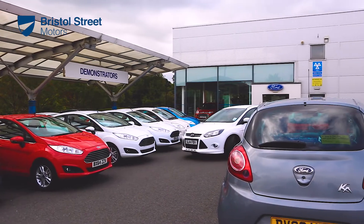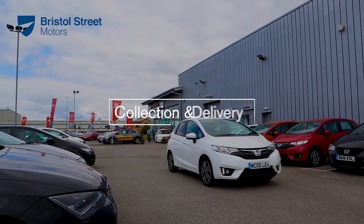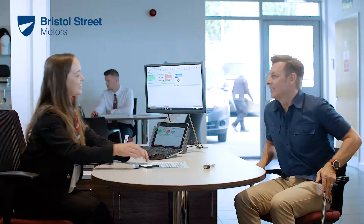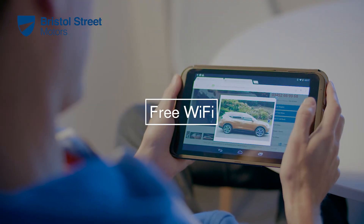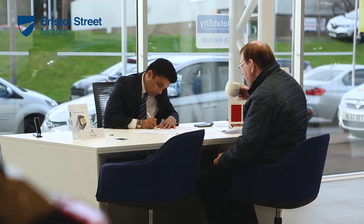For your convenience we offer a range of courtesy services including home collection and delivery, while you wait appointments and courtesy cars. Our dealerships all have free Wi-Fi and we will be delighted to offer you a tea or coffee whilst you are with us.